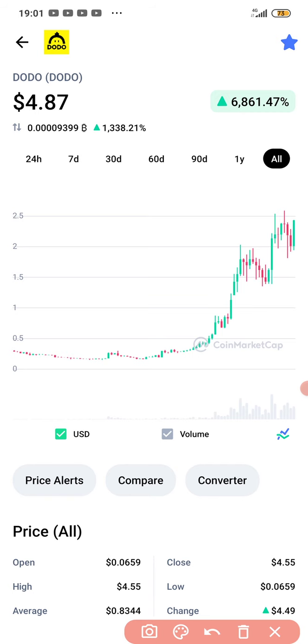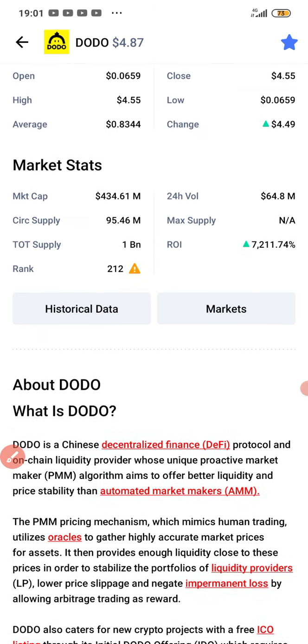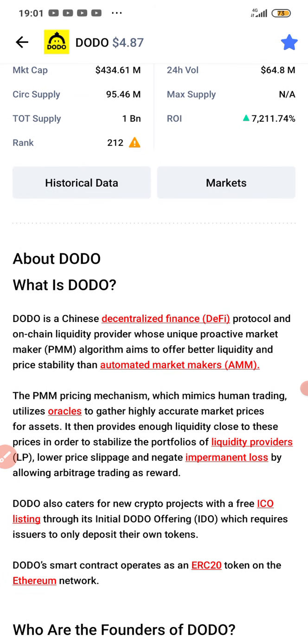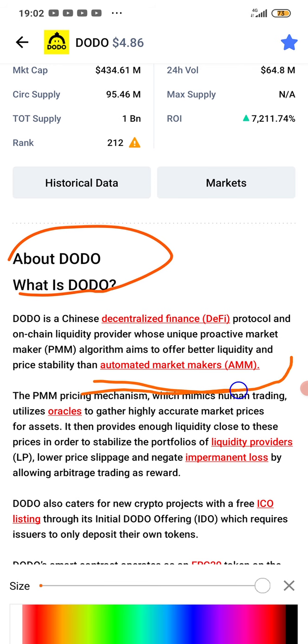Now let's dive in and go straight to the business. What is this DODO all about before I show you how you can get it for free? DODO is a Chinese decentralized finance DeFi protocol and on-chain liquidity provider whose unique Proactive Market Maker (PMM) algorithm aims to offer better liquidity and price stability than Automated Market Makers (AMM).